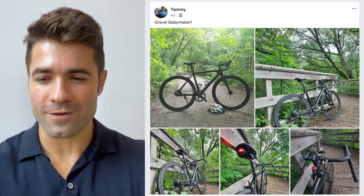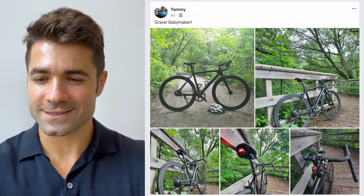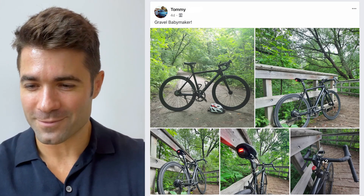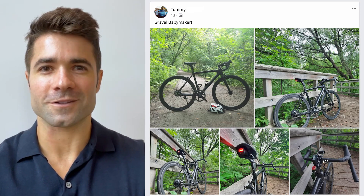From Tommy, a gravel Babymaker that's looking really sweet. He's got the lights in back, looks like a custom cockpit and a beer cap on the stem there. Really cool, Tommy. Enjoy the bike and ride safe on those trails.